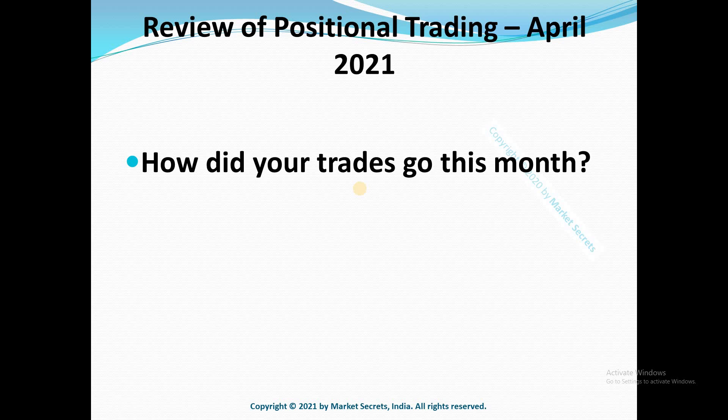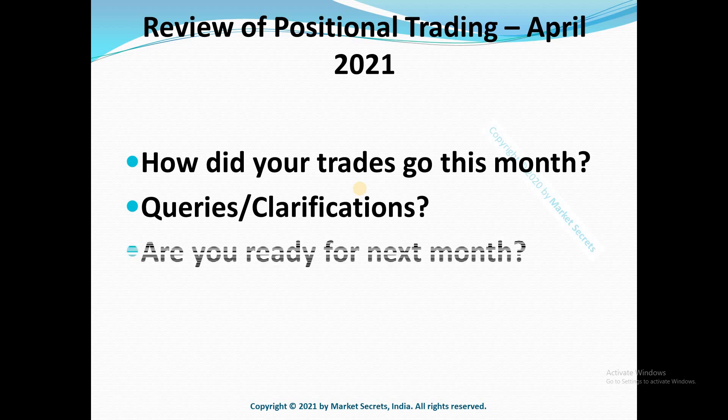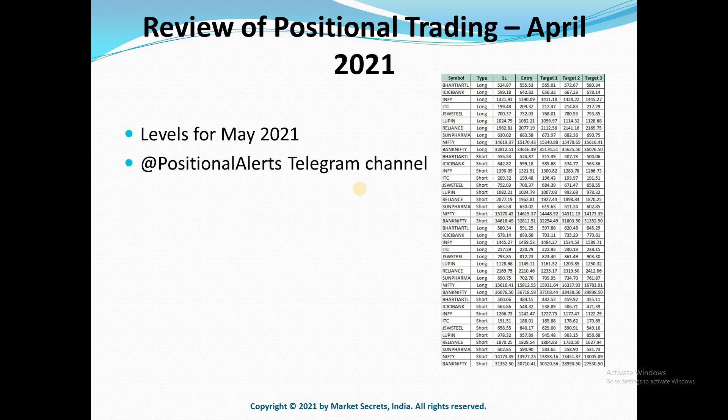Hope you have traded on some of these instruments and made some profits. Please share your experience and feedback with us if you have taken any of these trades. If you have any questions or clarifications on taking positional trades, feel free to ask in the comment section. Are you ready for trading using the May month levels? We have already shared the trading levels for May. To get automatic alerts whenever positional trades are triggered, you can join our Positional Alerts Telegram channel.